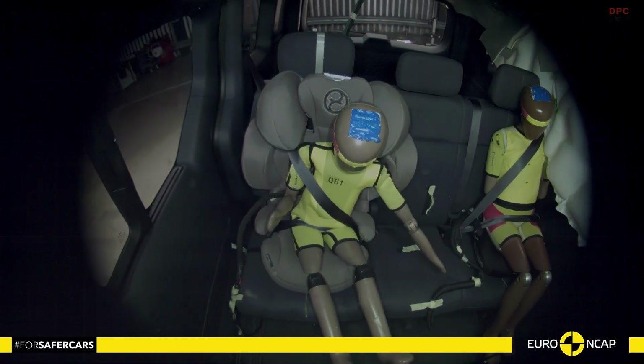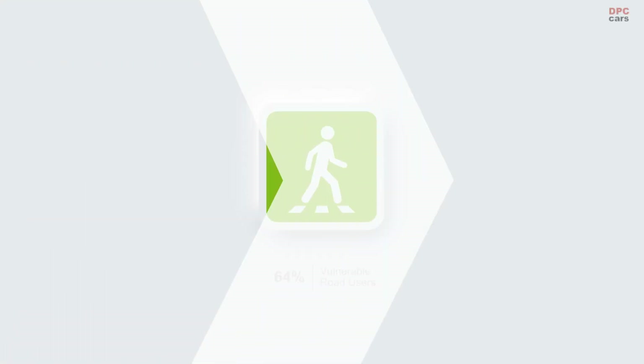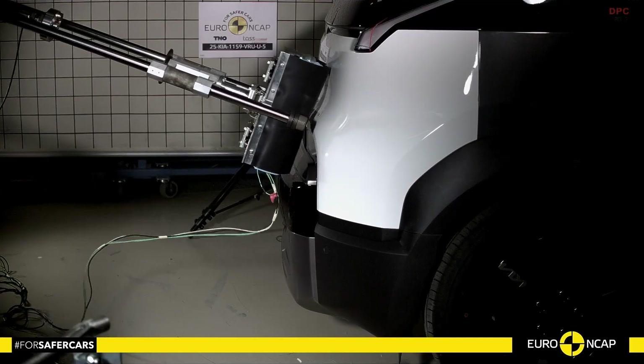The front passenger airbag can be switched off so that a rear-facing child seat can be used safely in that position, and clear status information is given to the driver. Isofix anchor points and top tether mounts in the second row make day-to-day family use much easier.